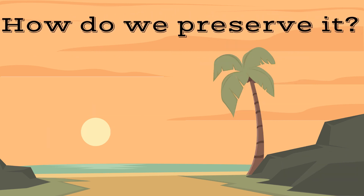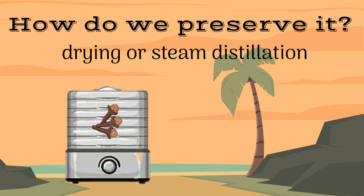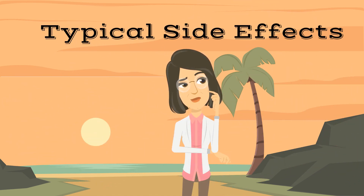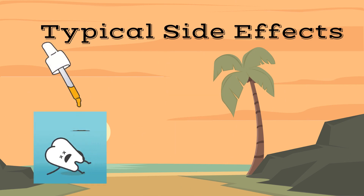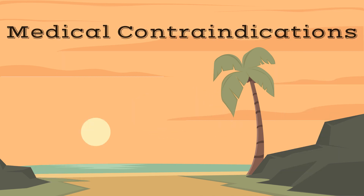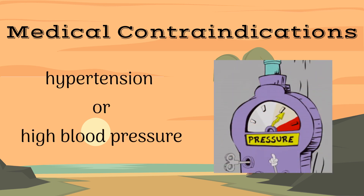The most common way to preserve clove is by drying or by steam distillation into an extract. Clove is a relatively safe herb. However, overuse or extreme high doses can result in permanent numbness and skin irritation. Clove is contraindicated in those suffering from hypertension or high blood pressure, as clove can raise blood pressure when taken in high doses.